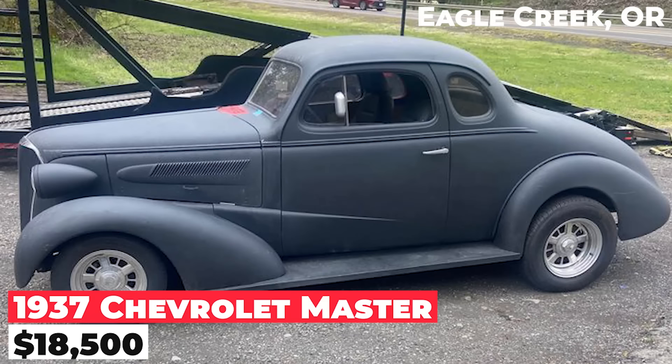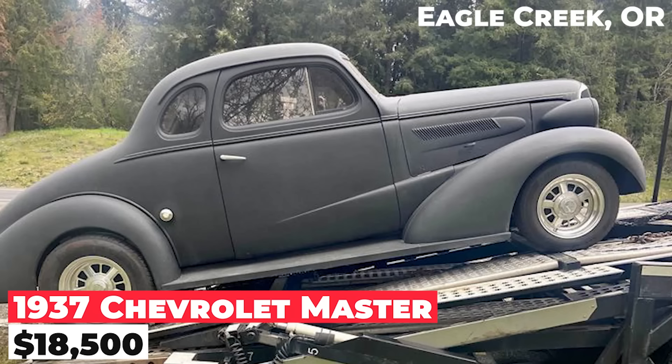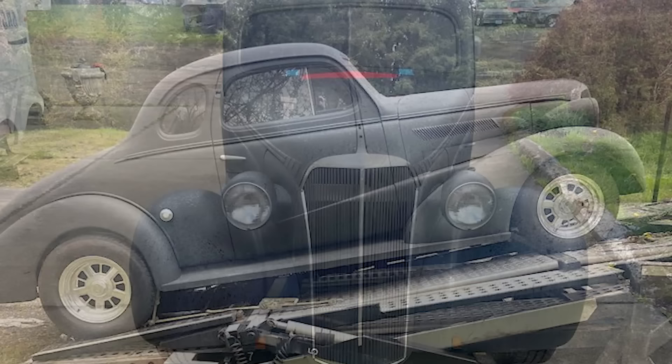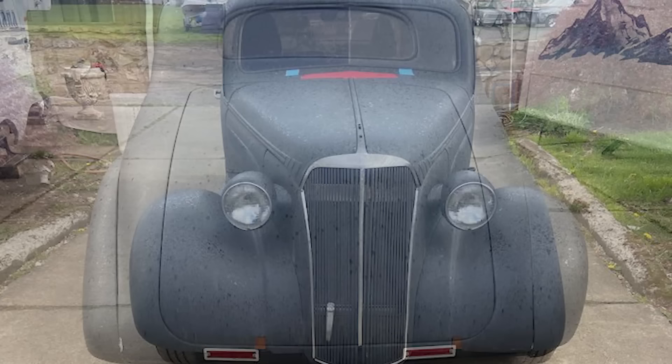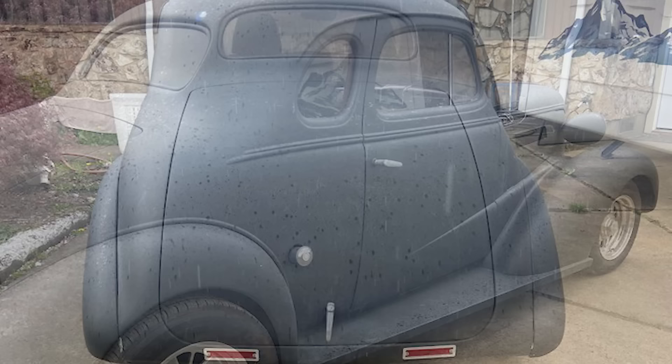The 1937 Chevrolet Master, priced at $18,500, is equipped with a V8 engine and an automatic transmission. It includes power steering and disc brakes, enhancing the car's drivability. The seller is also open to partial trades for certain classic hot rods like a Nova, Camaro, Chevelle, or a 55 Chevy.